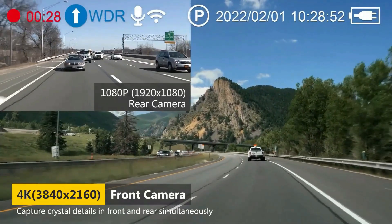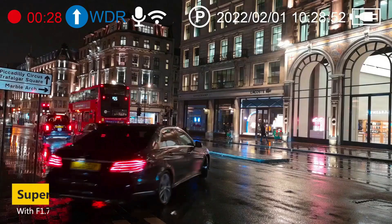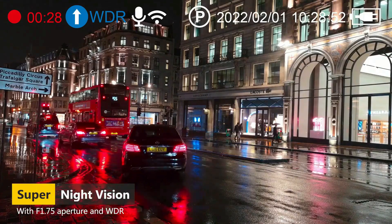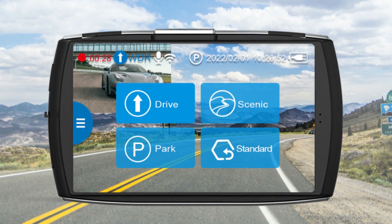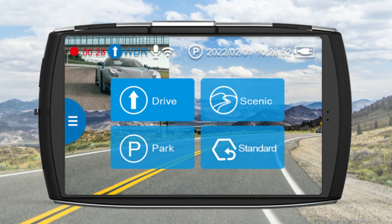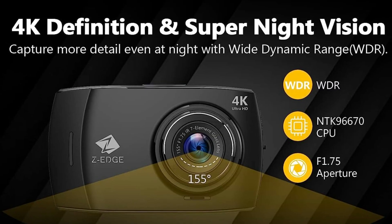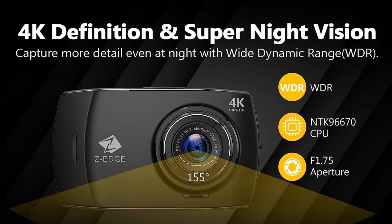Wide dynamic range technology balances the extreme variations of bright and dark conditions, ensuring high contrast and excellent scene reproduction. The superior CPU boosts low light settings for improved image quality at night, makes details easily discernible, and restores the true colors, ensuring the clear footage and images you need even at night.